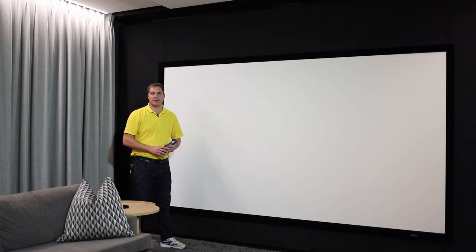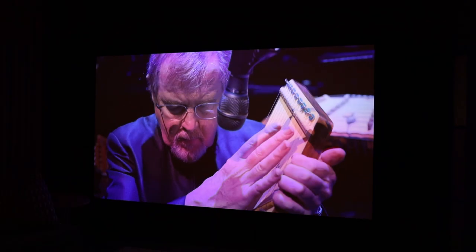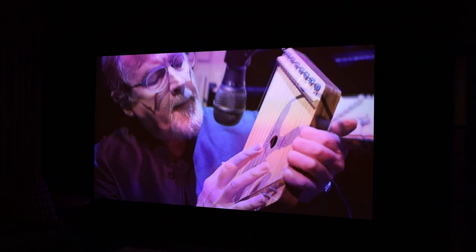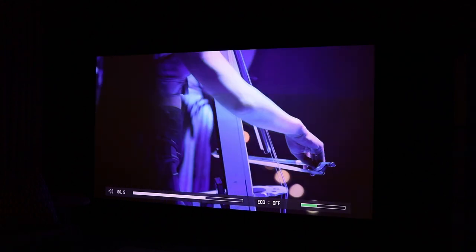The surround sound processing in this room is handled by a Marantz 8805 surround sound processor, and all amplification is Monitor Audio. A SIM2 projector provides the image on a 135-inch projection screen, and tying everything together is a Control4 handheld remote control.